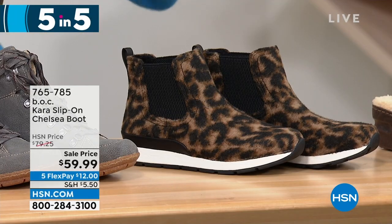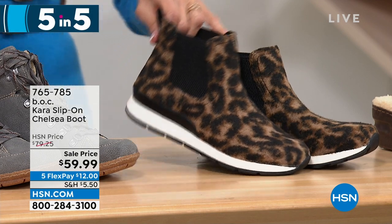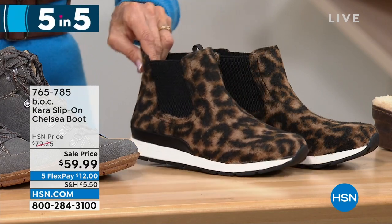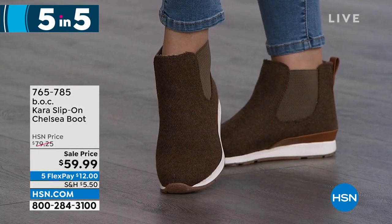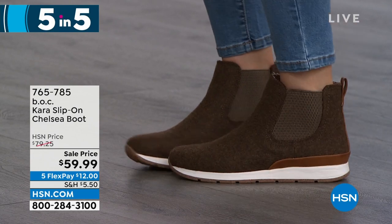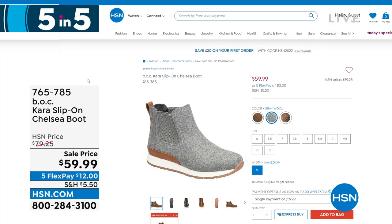Next, the Cara — a really awesome slip-on Chelsea boot. Sold for $79.25, now $59.99 today. Sizes six, six and a half through ten and eleven, medium. Three options: tan leopard black, brown wool, and gray wool. It's a simple style — you pull it on. You have elastic gores located on both sides for easy entry. At $59.99, five flex pay payments are just $12 to get this home on any credit card.